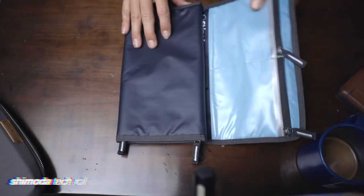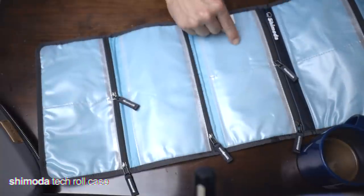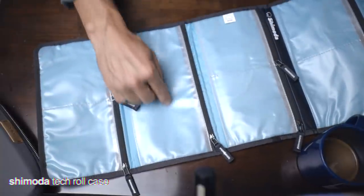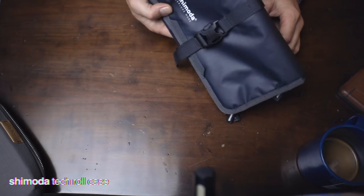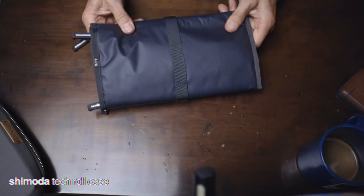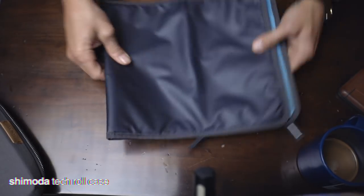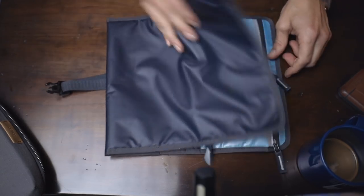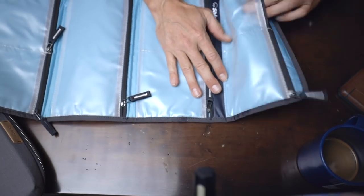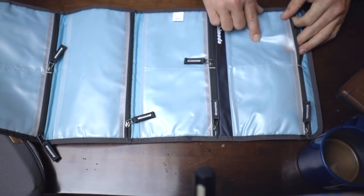Another one from Shimoda — this is like a tech roll case. This is awesome if you're a professional of some kind and you just need all of those things — it rolls up. Then it has this little guy you can clip onto the outside of your bag, throw into your laptop compartment, or store flat in your bag. You do have this cord to deal with. These are all just flat, and they're going to last a while. You've got visibility into each of these. Thanks Shimoda.